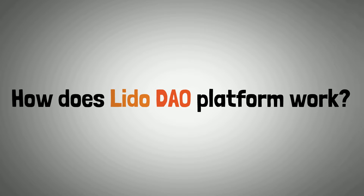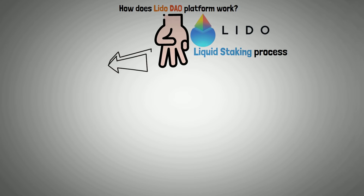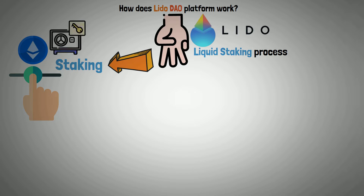There are three main components to the Lido platform's liquid staking process. The first is staking: users can choose how much ETH they want to stake, and the chosen amount is then sent to Lido.